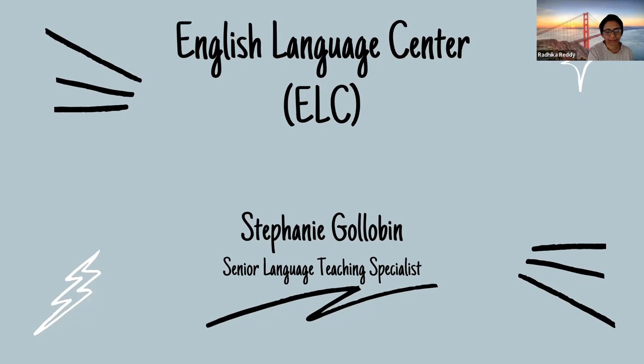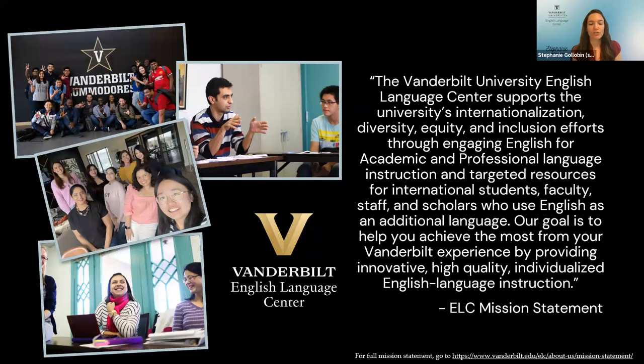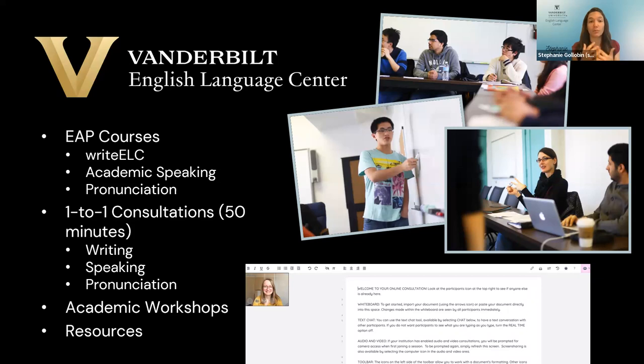Hi everyone, my name is Stephanie. I work with the English Language Center and I'd like to explain what we do. We work with students, faculty, staff, and postdocs — basically anyone on campus at Vanderbilt University — as well as community members who speak and use English as an additional language. We offer courses you can sign up for, for example a writing course for undergraduates specifically looking at the kinds of writing you're expected to do on campus. We also offer support for academic speaking — not just participating in class discussions, but presenting, doing panel presentations, public speaking, and speaking at campus events. We also offer support for pronunciation.